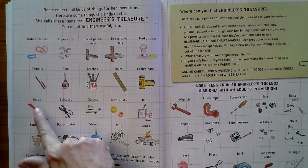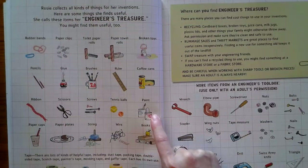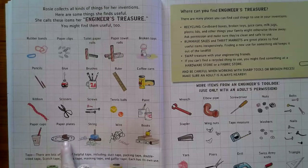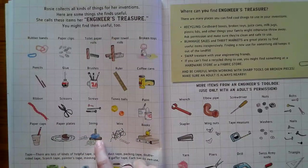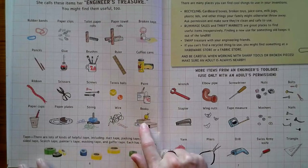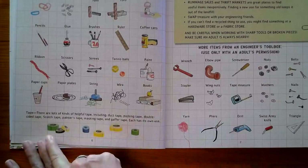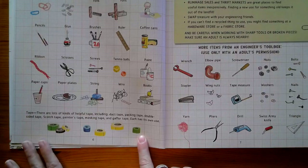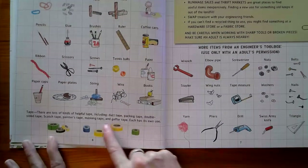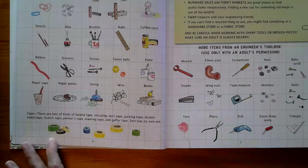Here are some other things you might have around: ribbon and scissors, screws, tennis balls — any kind of ball would work — paint to decorate, paper cups, paper plates which you can cut easily and stack, string, and flexible wire which is very useful too. Tape — lots of kinds of tape, including duct tape, packing tape, double-sided tape, scotch tape, painter's tape, and masking tape. Masking tape is really good for kids to use. And gaffer tape. Each has its own use — find out all about different kinds of tape.